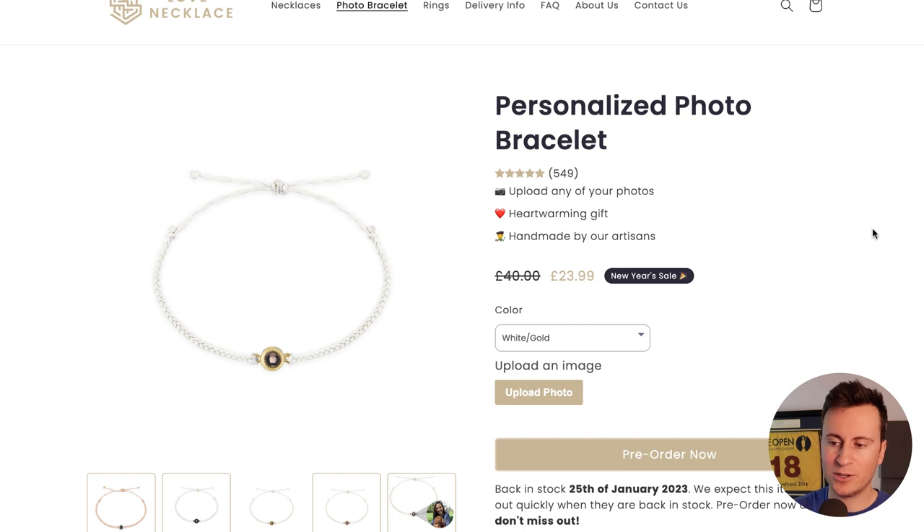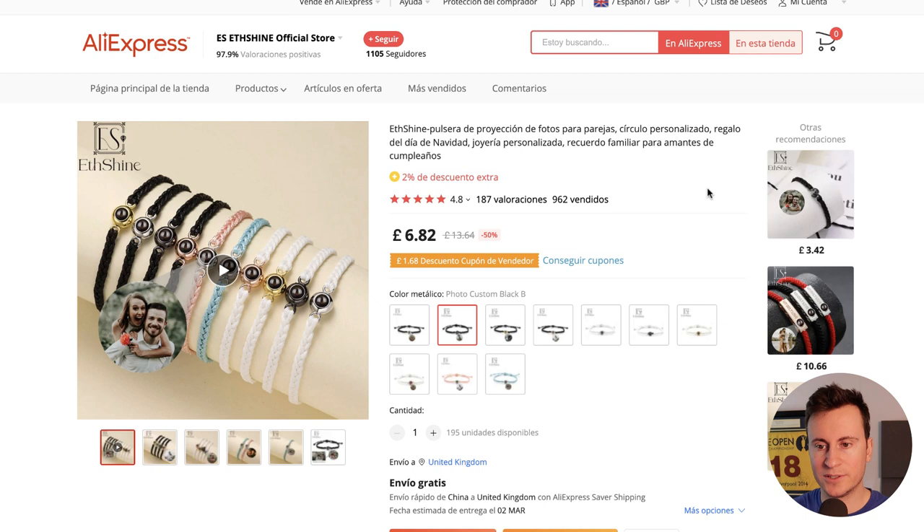They're selling the bracelet for £23.99. The first supplier I found on AliExpress is selling it for £6.82, leaving a profit margin of around £15 to £20. Given the volume this store is doing, I have no doubt they're sourcing it for somewhere nearer to £3 or £4. When you're just starting out, don't worry too much about being super profitable in the beginning, because the longer you stay with a supplier the more negotiation power you'll have and the better prices you'll get.